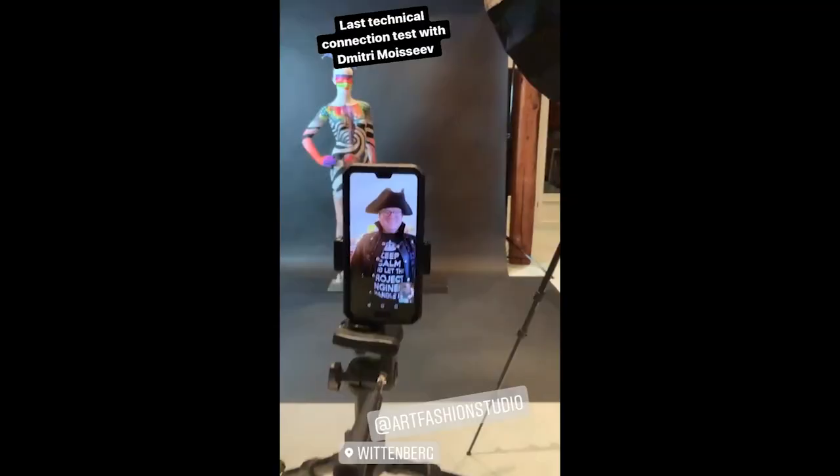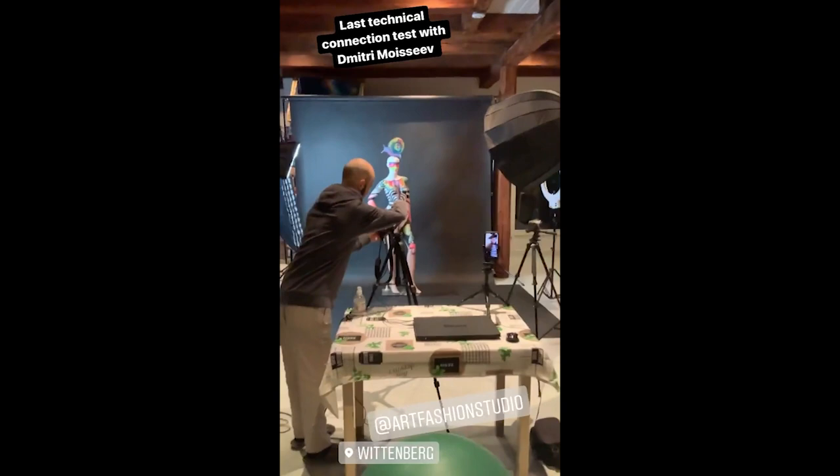During this remote shooting, photographer Dimitri Moisev from Canada was able to release the shutter with my camera. The camera was mounted on a tripod. Dimitri directed the shooting, he also put the settings of the camera and he said what we should do in the studio.